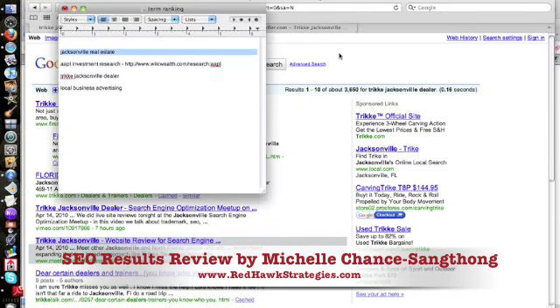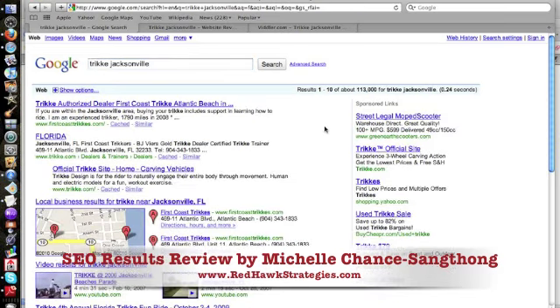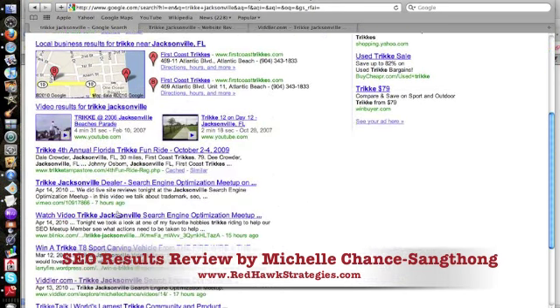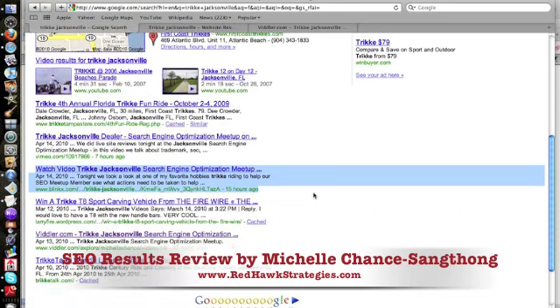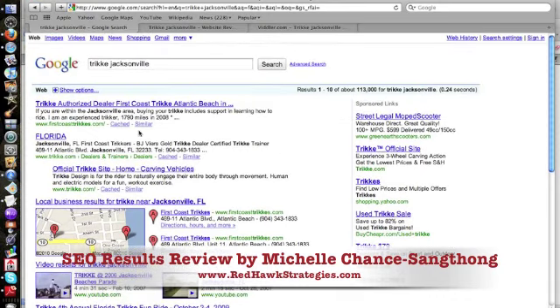Let's look at Jacksonville Real Estate — a much more competitive term. There are only 3,600 results for Trike Jacksonville Dealer, so that should have been pretty simple to rank for. Even for Trike Jacksonville, it's 113,000 results. Let's see if we got anything there — yes, here's our Vimeo video, Blinks picked up our video from Viddler, and the Viddler video itself. So I actually have three listings for just Trike Jacksonville.